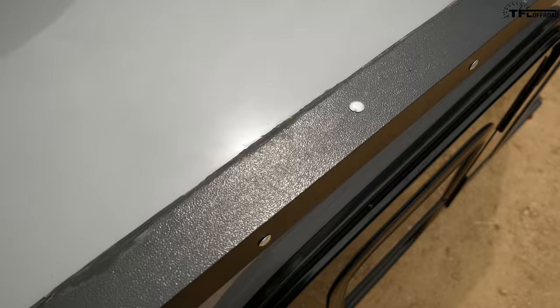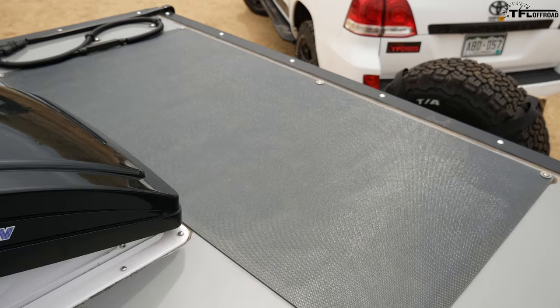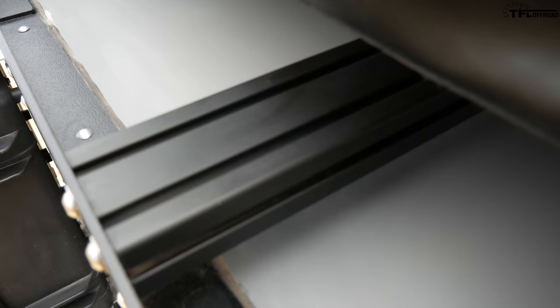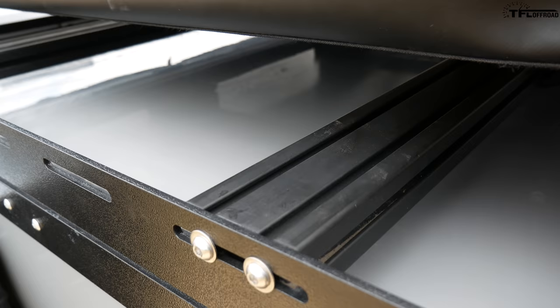These fenders are not only for looks — they are actually weight-bearing, so you can step up on them to access the roof. You can't stand on the roof itself because it's composite. The fender flares make it easy to get up here. Here's the solar panel — it has a unique texture I've never seen on a solar panel before. Park it in the sun and it'll recharge your batteries.